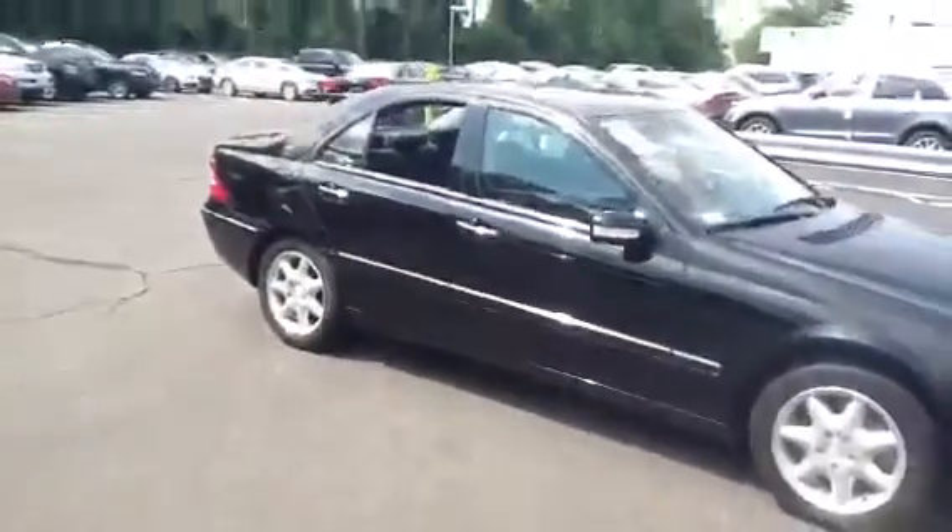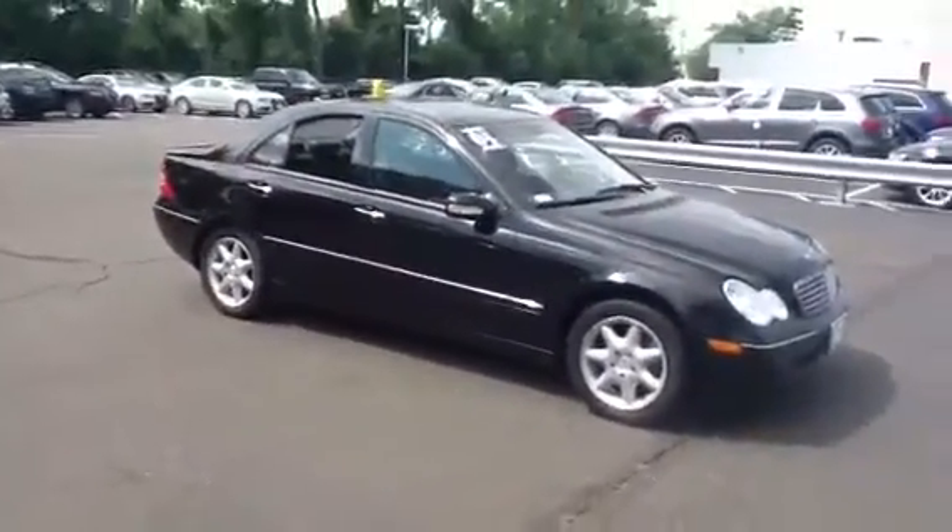Once again, this is Mitch, Mercedes-Benz of Fairfield. Give me a call, send me an email, and we'll set up a time to get together.